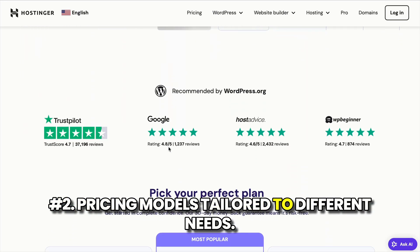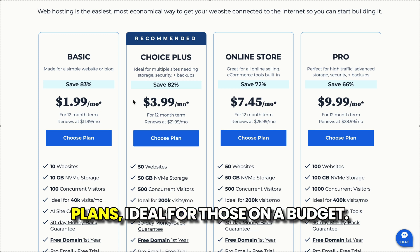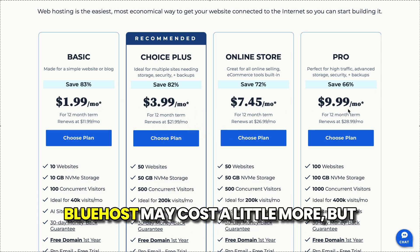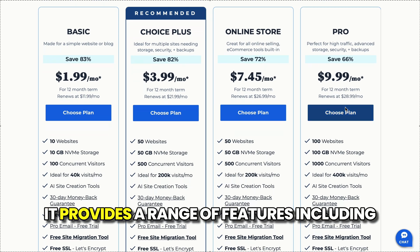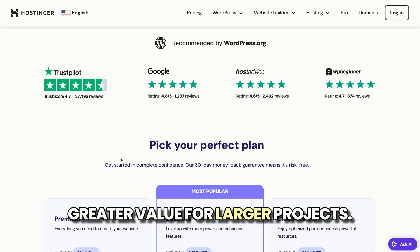Number two: pricing models tailored to different needs. Hostinger shines with its ultra-affordable plans, ideal for those on a budget. Bluehost may cost a little more, but it provides a range of features, including free domain registration and marketing credits, offering greater value for larger projects.